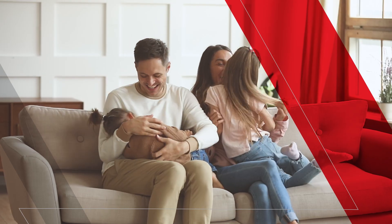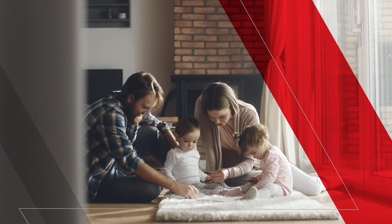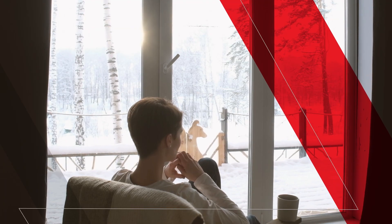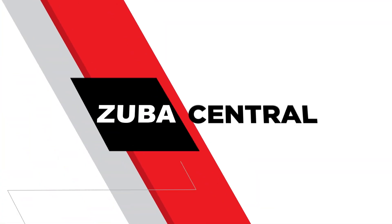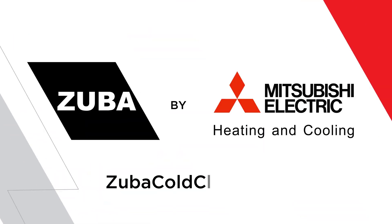So what can Zuba mean to you? Year-round comfort, savings, and the reliability you deserve from an electric heating and cooling brand with over 100 years of trusted experience. Add some Zuba to your life with Mitsubishi Electric Heating and Cooling.